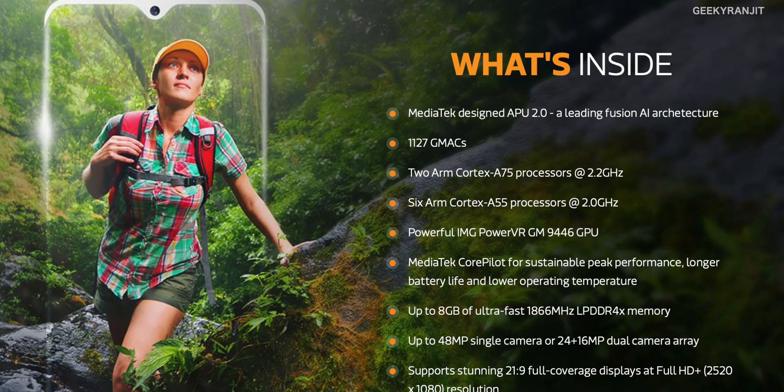For displays, the Helio P90 chipset supports Full HD+ resolutions and screen aspect ratios from 20:9, covering modern screen aspect ratios.